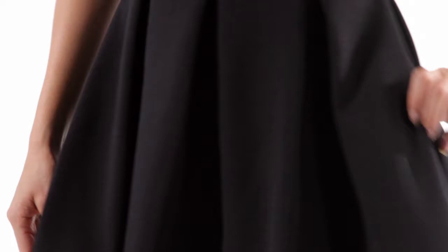If you've got a boyish shape and want to create some curves, then this skater style dress is absolutely perfect. The seam around the waist and the kick pleats give some shape to your bottom half.